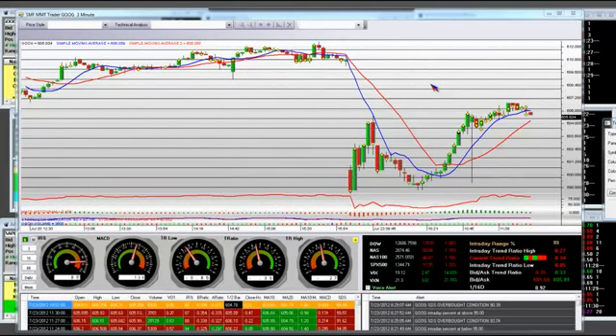Good morning. It's 8:30 AM Pacific Standard Time and 11:30 AM Eastern Time. We're gathered here today to talk about the opening bell: left elbow, gap down, entry, exit with profits.